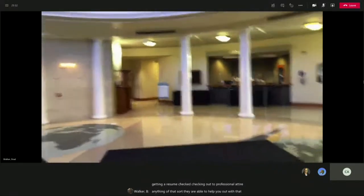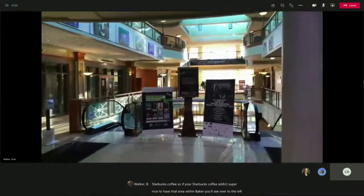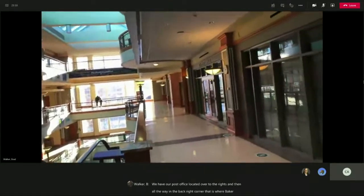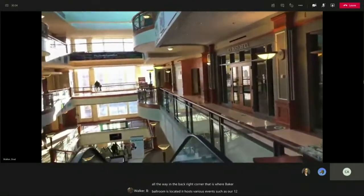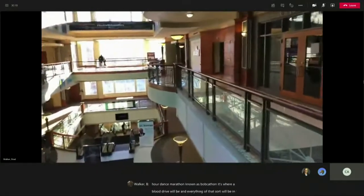Coming down to the first floor, just over to our left is the Front Room Coffee House. They serve Starbucks coffee, so if you're a Starbucks coffee addict, it's super nice to have that area within Baker. Over to the left, we have our Women's Center, where any resources females on campus may need are available. We have our post office located over to the right. And then all the way in the back right corner, that is where Baker Ballroom is located. It hosts various events such as our 12-hour dance marathon known as Bobcathon, and it's where our blood drive will be.